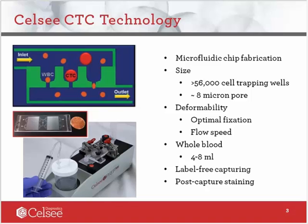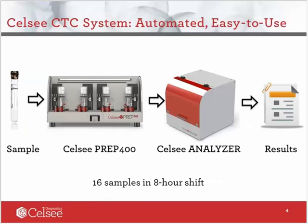In addition to size filtration, fixation of cells as well as flow rate of the blood sample are also key to the CELSI technology, where we have optimized these conditions. The cell enrichment process starts with a tube of 4 to 8 ml of whole blood. There is no need for pre-centrifugation or lysis of red blood cells with CELSI technology. In addition, our capturing process is labeling free. CTC identification is based on post-capturing differential staining with antibodies.